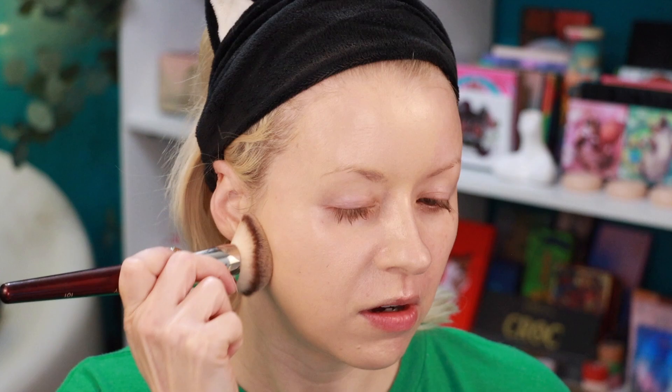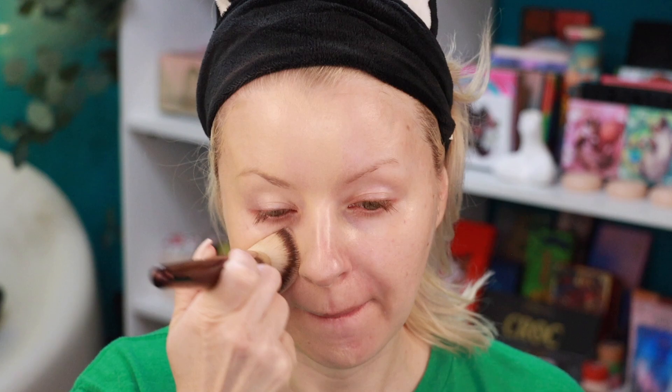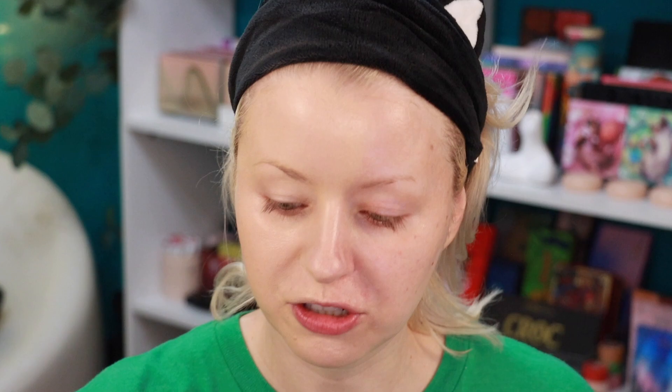The shade looks pretty good — maybe a tad darker but not by much. We're supposed to get medium to full coverage with a natural matte finish. Here's one side with foundation versus no foundation — it looks nice and pretty good. There are a couple of areas I want to build up, especially where I have old acne scars and minor discoloration. Now I'll try it with a damp beauty sponge.